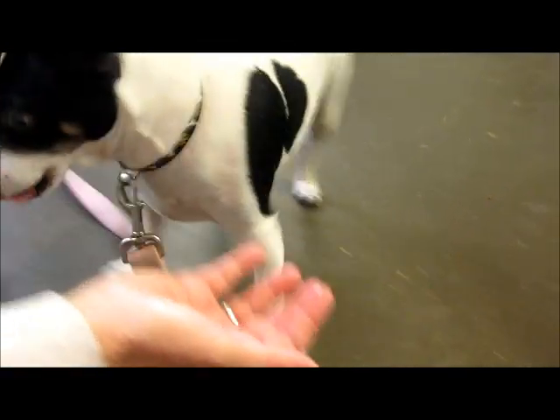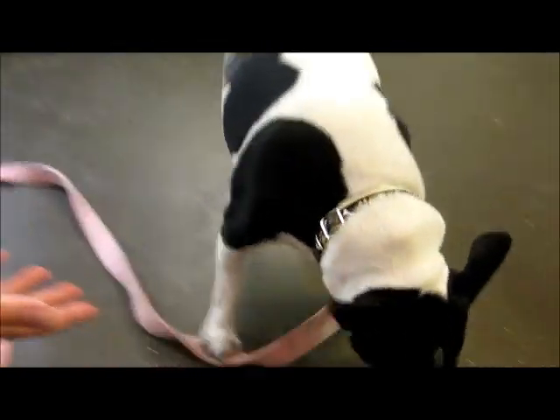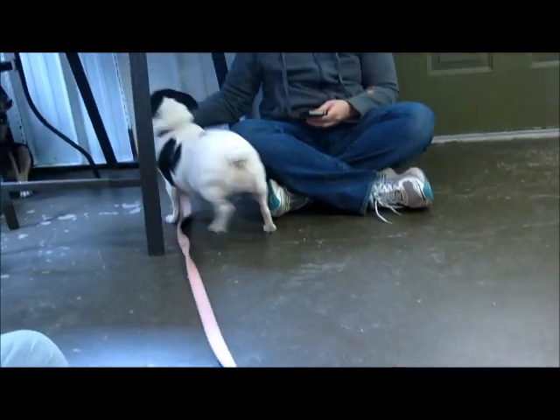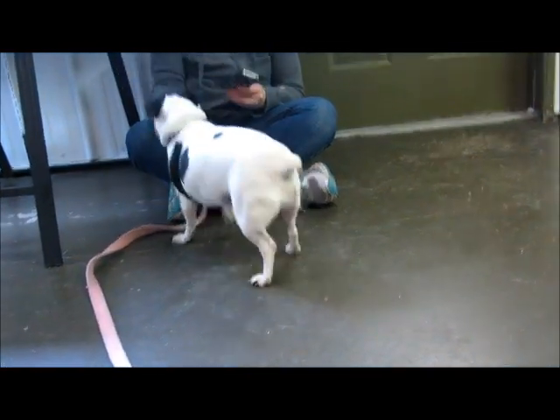Let me get her face — look at her! Oh, look how nicely she takes a treat. She's such a good girl. She's really little; she doesn't weigh very much. She is a very little girl. So for all you small dog lovers, come and get this one!